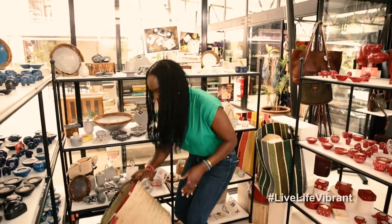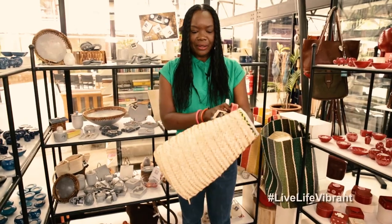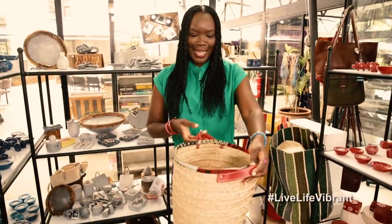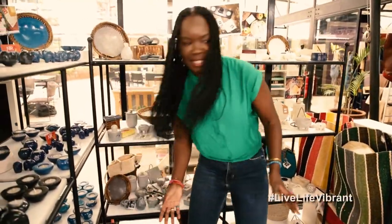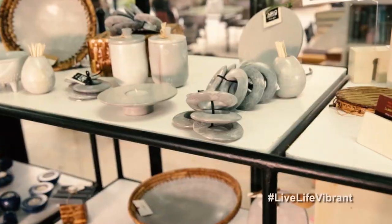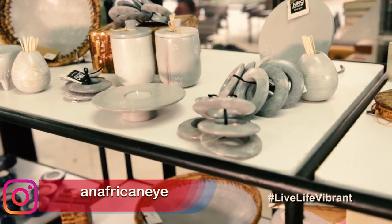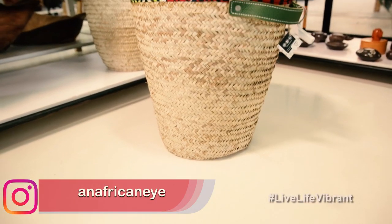And these baskets — look — leather handles, beautiful trim. Really nice to put all your knickknacks, keep them out of sight, and it's such a beautiful basket too. As you can see, there's so much going on. These are also great gift items. If you've got a birthday coming up or you want to visit somebody, think about what you can get from here. Really nice, cool stuff.